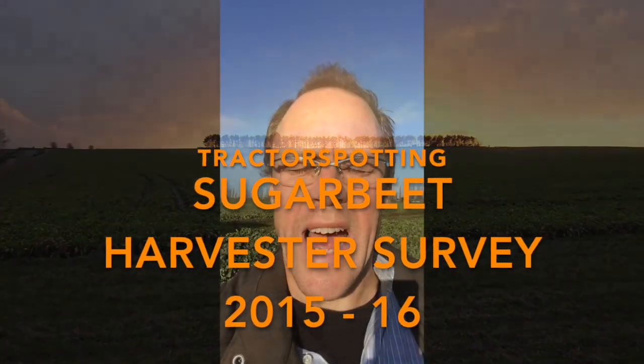Hi, welcome to Agri-Insight and this is our sugar beet harvester performance survey. We're gathering data from machines over the course of a season to assess what is the real performance, fuel consumption and output of a range of sugar beet harvesters.